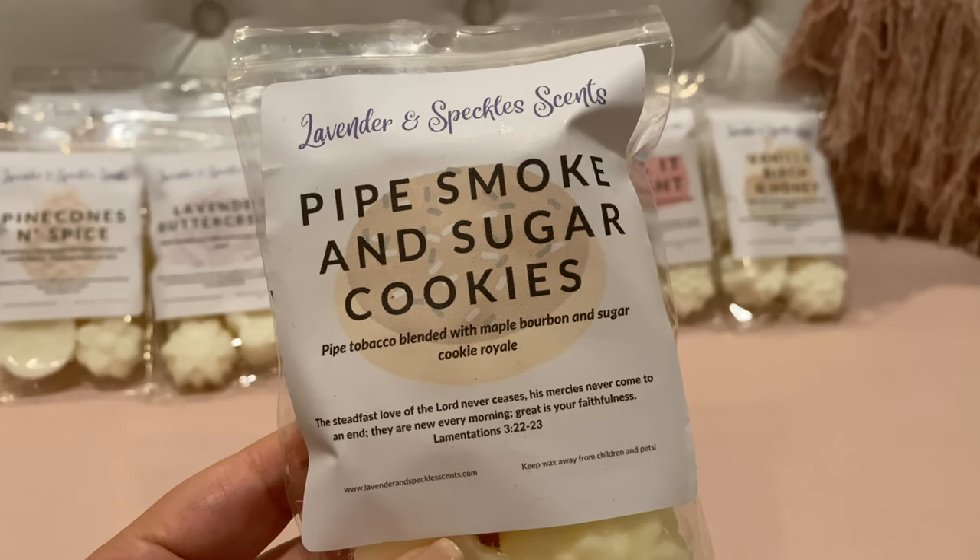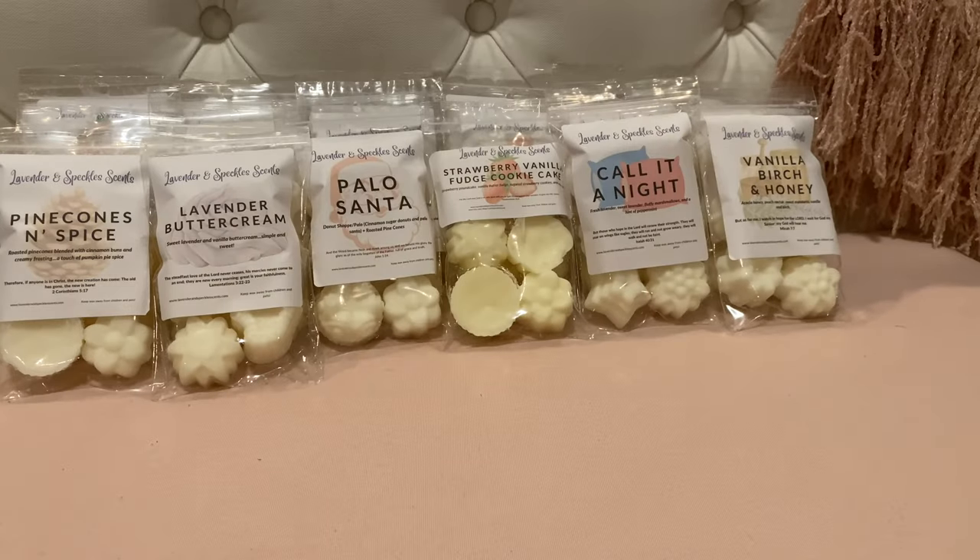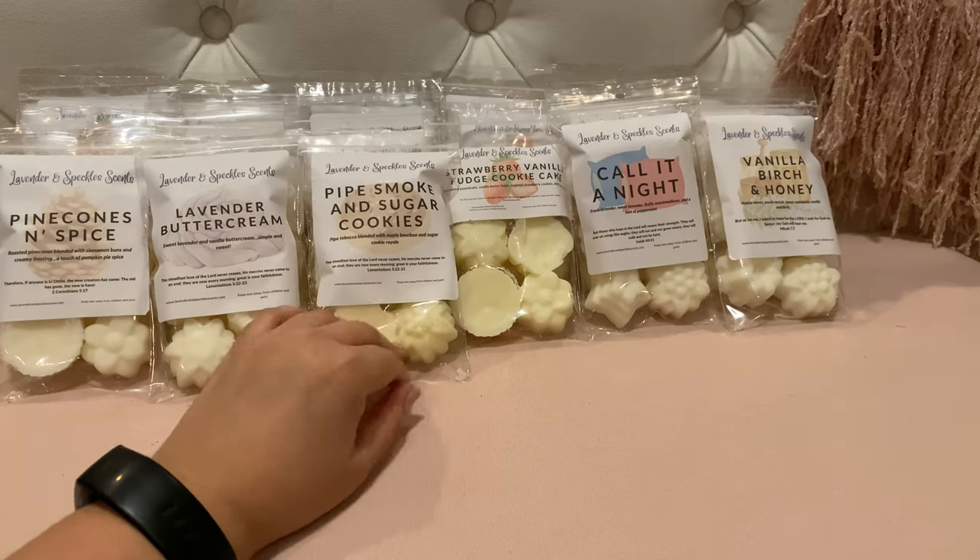Pipe Smoke and Sugar Cookies — pipe tobacco blended with maple bourbon and sugar cookie royale. I love tobacco and I enjoy bourbon and whiskey alcohol scents. Oh my god, this one's fantastic. The maple bourbon in here is like a sweet bourbon — it doesn't come off alcohol-y but you can tell it's bourbon. You get that sweet tobacco leaf and the sugar cookie royale. This one is fantastic on cold — definitely a favorite.